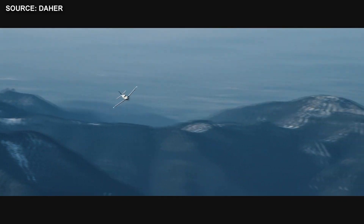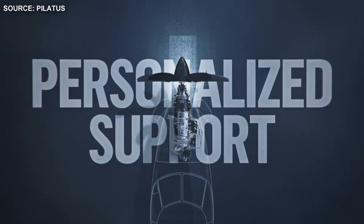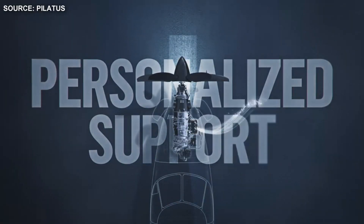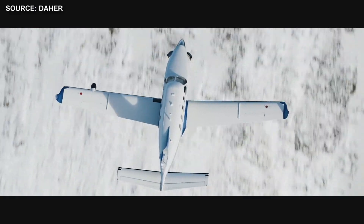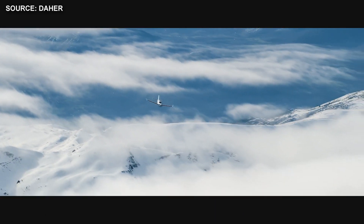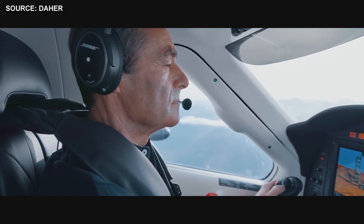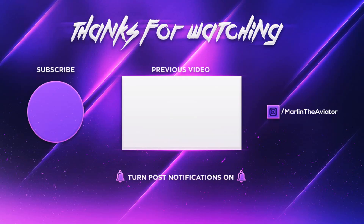Thanks for watching. I'd like to know your thoughts on the TBM 940 and the PC-12 NGX. If you enjoyed this comparison video, please leave a like. If you want to see more content like this, subscribe and hit the bell button for notifications. That's all for this video — it's been Marlon the Aviator, and I'm out.